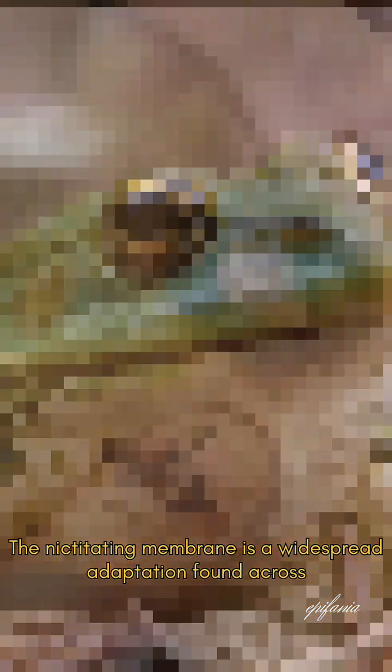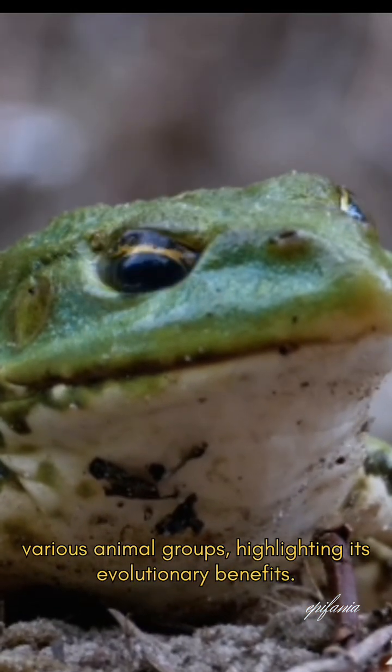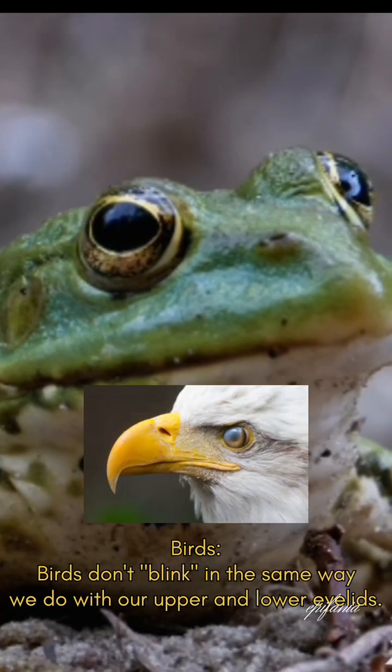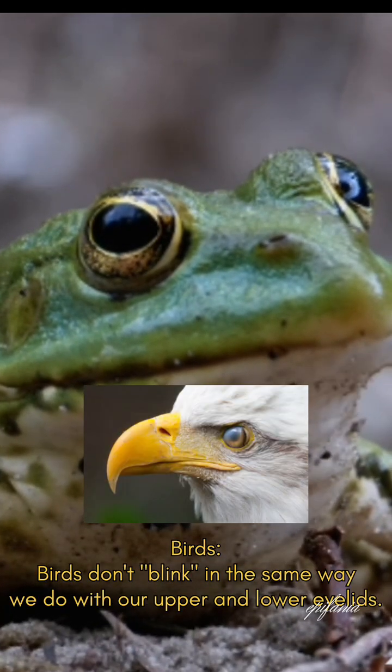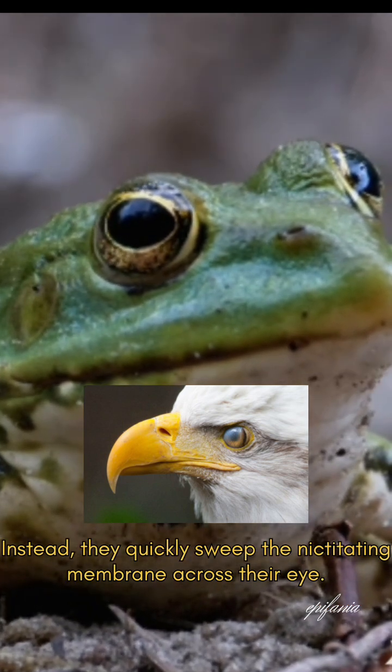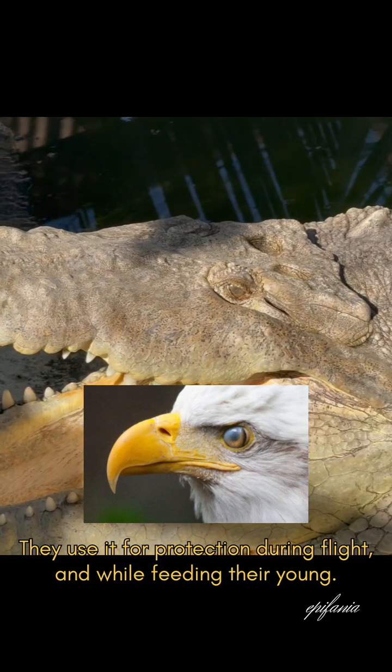The nictitating membrane is a widespread adaptation found across various animal groups, highlighting its evolutionary benefits. You can find fully developed nictitating membranes in birds — birds don't blink in the same way we do with our upper and lower eyelids. Instead, they quickly sweep the nictitating membrane across their eye, using it for protection during flight and while feeding their young.